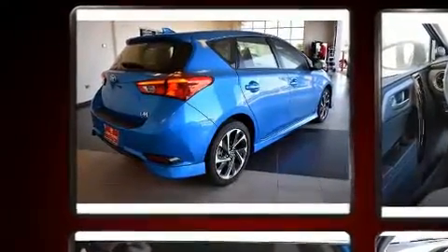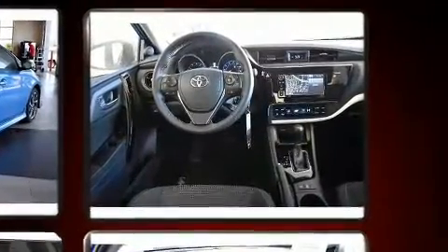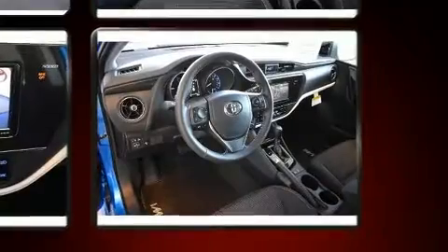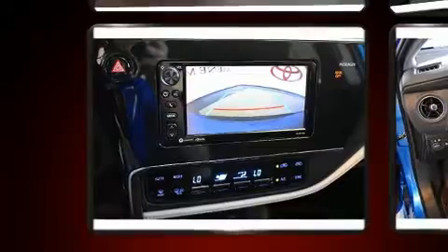Toyota prioritized comfort and style by including one-touch window functionality, power door mirrors and heated door mirrors, lane departure warning, remote keyless entry, and a split folding rear seat.